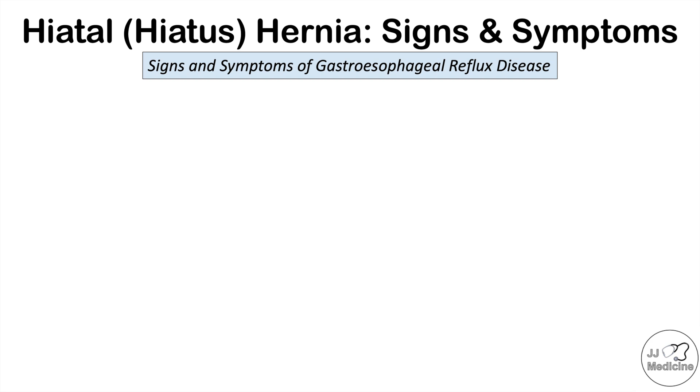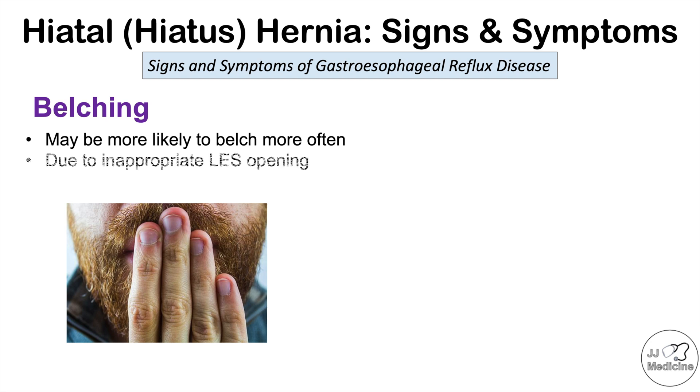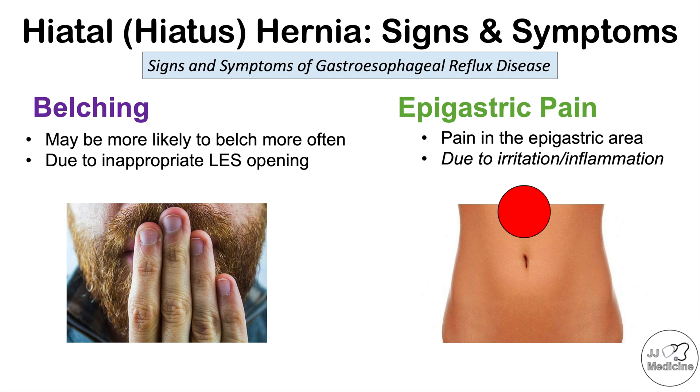Other signs and symptoms of gastroesophageal reflux disease include belching — patients are more likely to belch more often due to that inappropriate opening of the lower esophageal sphincter. Another symptom is epigastric pain, located in the epigastric area, due to irritation or inflammation of the esophagus and the area around the esophagus and stomach.